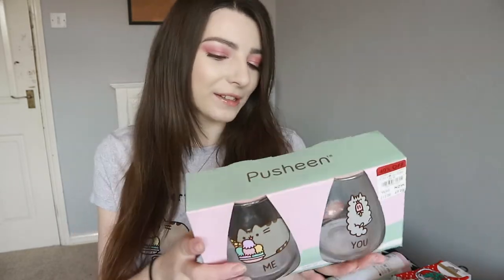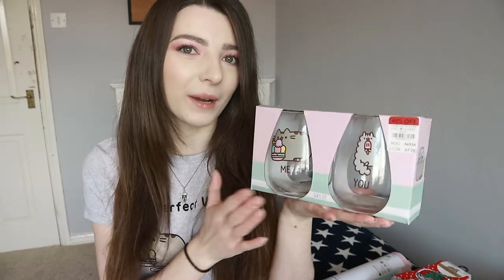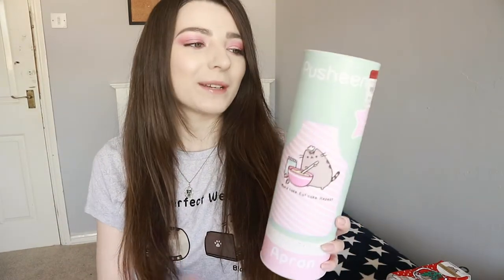I'm not sure what I'm going to use them for yet - they're a bit of a strange shape for drinking cups so I might use them as display pieces, or you could put flowers in them with some water. And then another very random item I got from Debenhams is this Pusheen apron. I don't really know why I bought this - I was thinking about future baking videos or when I have my own home.